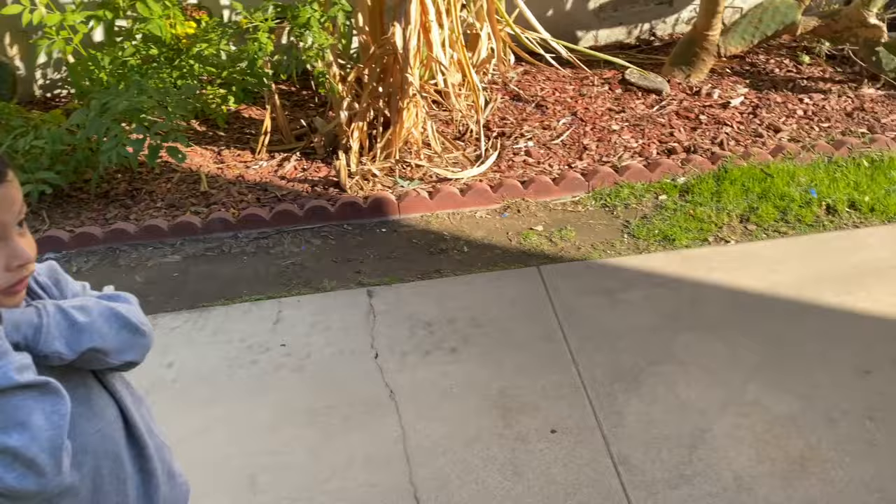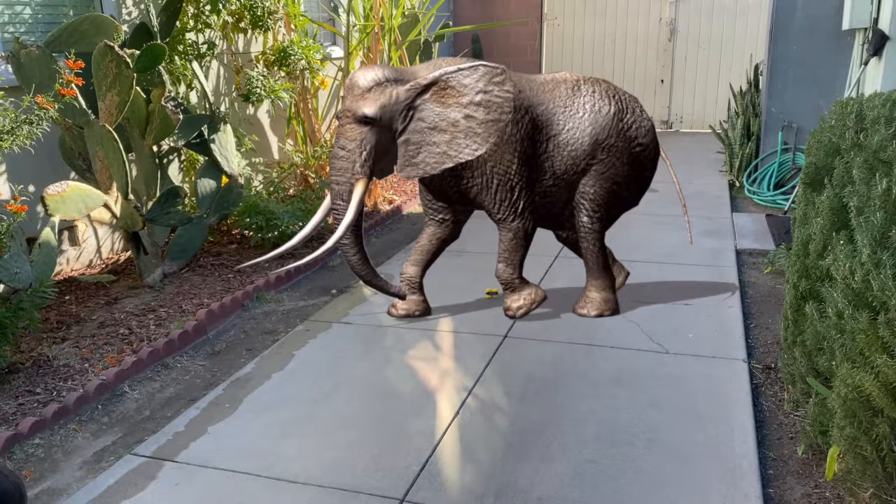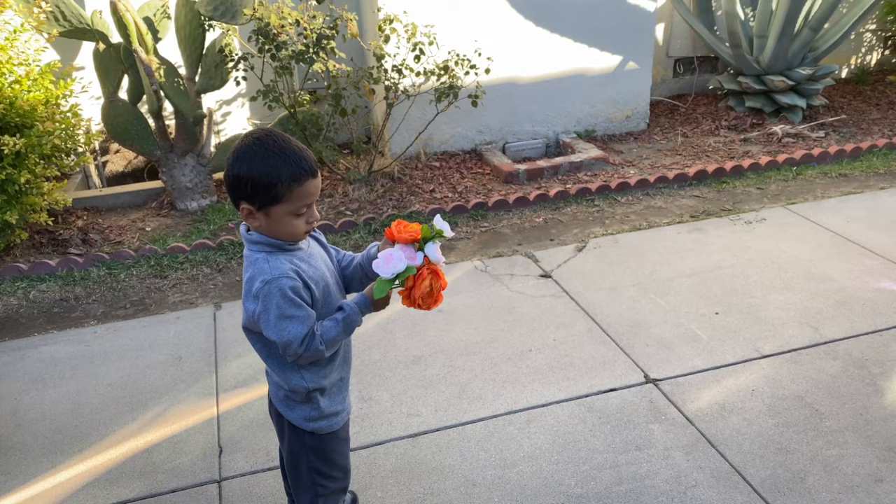We are going to turn it into a big elephant. Okay, one, two, three. Whoa, here it comes, Jeremy. F is for flowers. F is for flowers. Thank you, Jeremy.